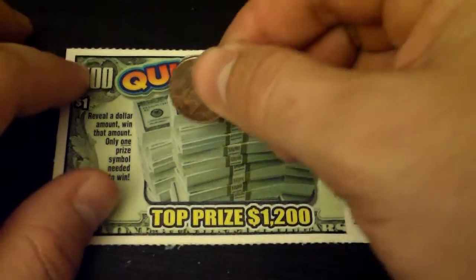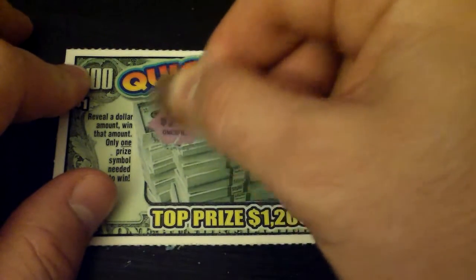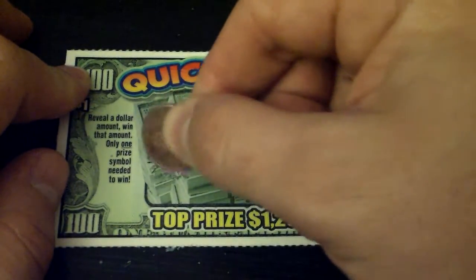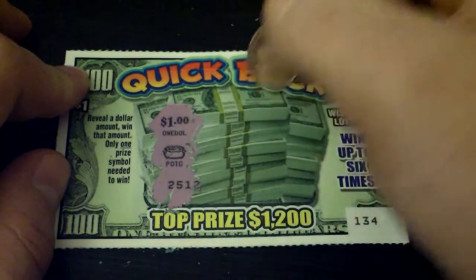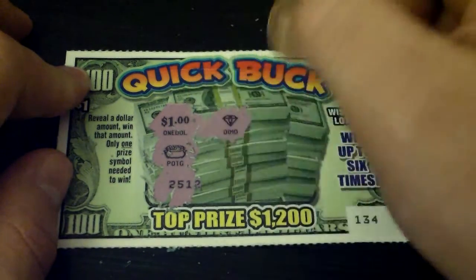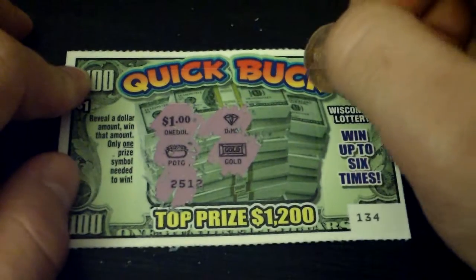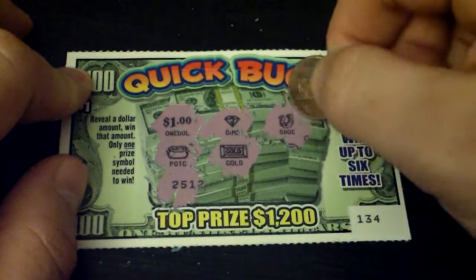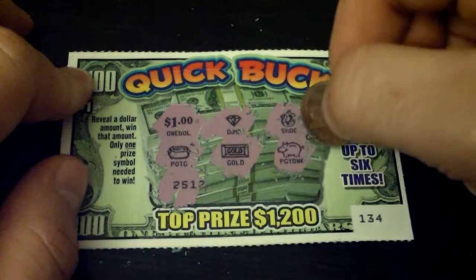So we might as well get to scratching. First thing we do is scratch off a dollar amount, so we want a dollar. Alright, second one is a pot of gold, third one is not something you are supposed to scratch, my bad. Alright let's try this — diamond, this is a gold bar, and over here is a shoe and I have a piggy bank.